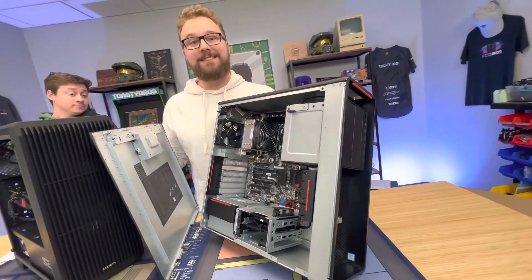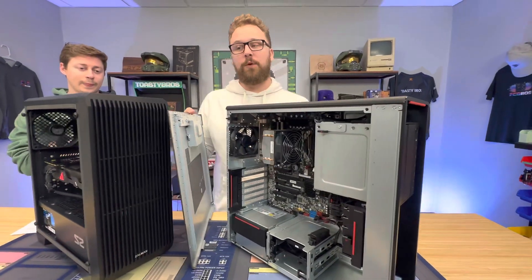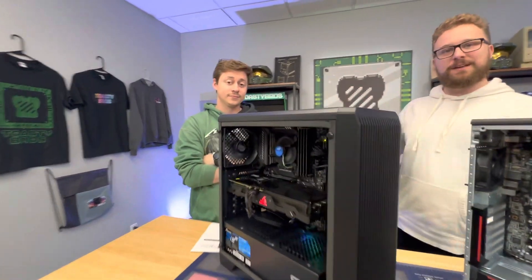We also added a 6700 XT, and it was easily able to play 4K gaming for a really good price. So stay tuned for these on the website. We also built a custom PC right here.